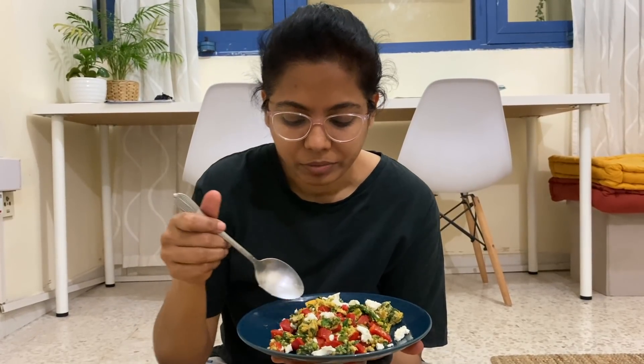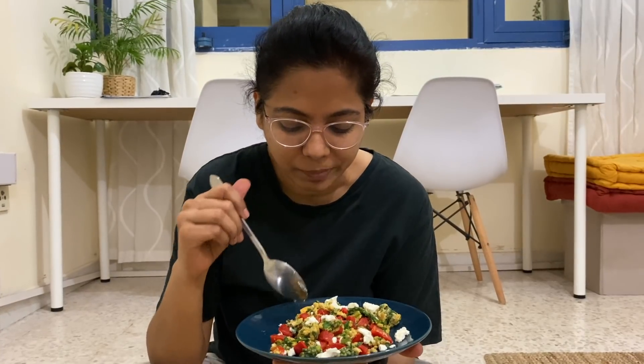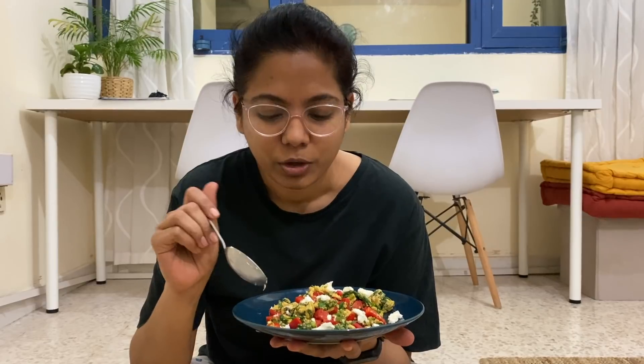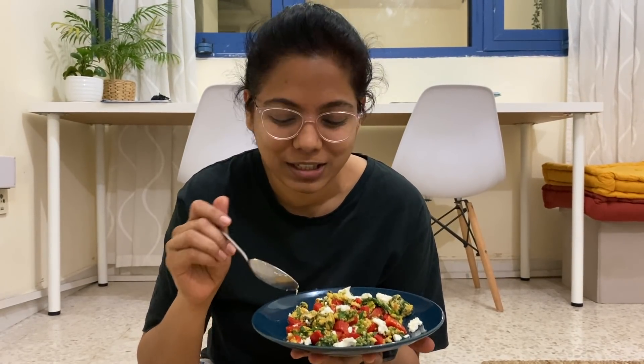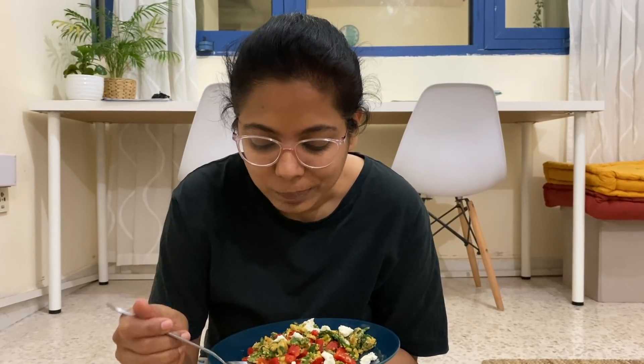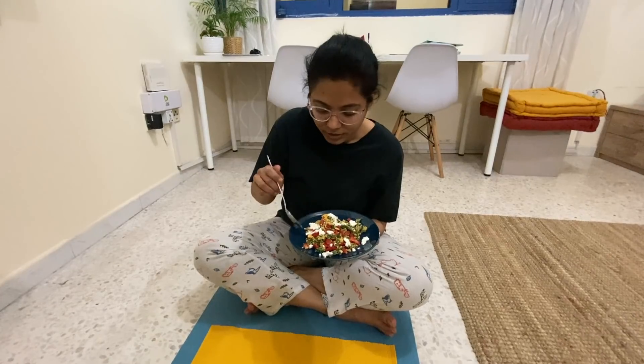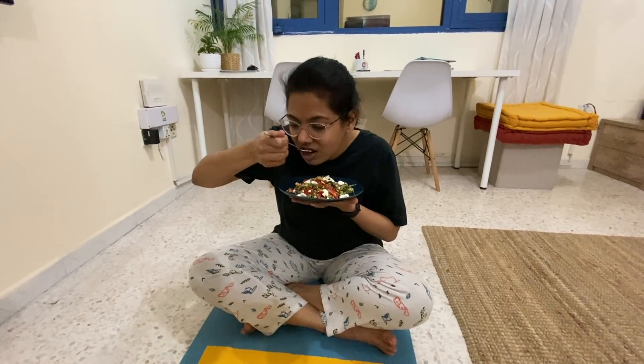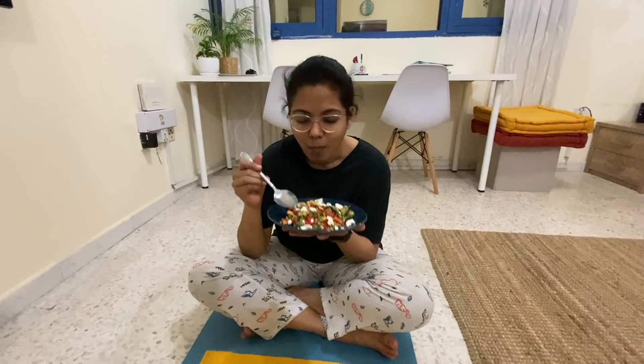It is very sweet and light. I am adding a little bit more cheese. I hope our keto diet recipes are helpful. Check out the KetoCycle app — thank you so much for watching, bye!